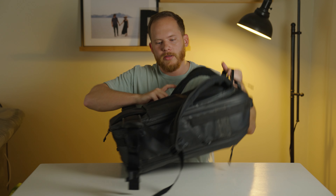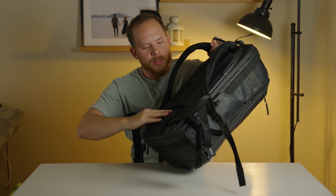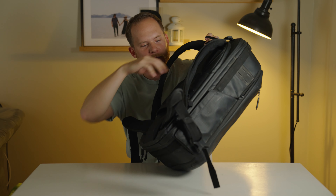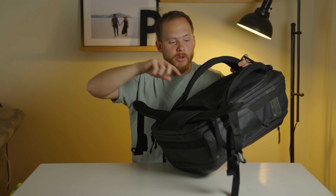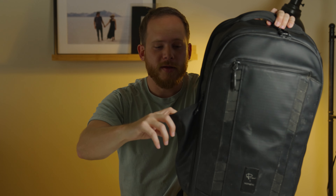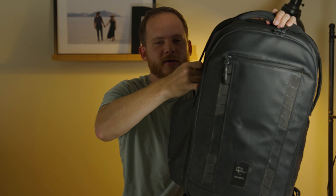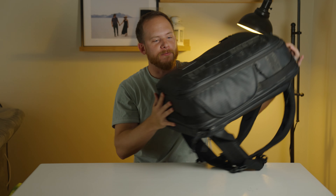I totally forgot to mention: any backpack, especially when you're traveling, make sure it has this little suitcase handle sleeve. I can put my bag down on the ground and when I'm rolling my luggage I can throw my backpack on there to give my shoulders a break — absolute game changer. There's also a water bottle compartment on this side, or if I'm not carrying a water bottle sometimes I'll throw my tripod in the side and clip it up top. They really have thought of everything for this bag.